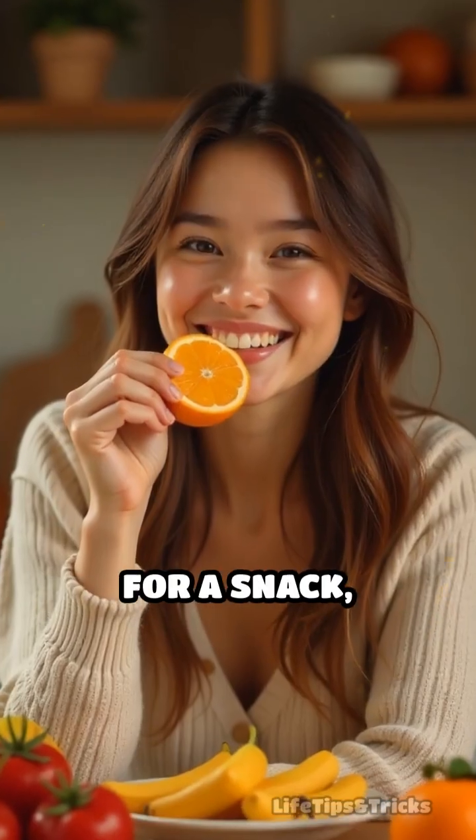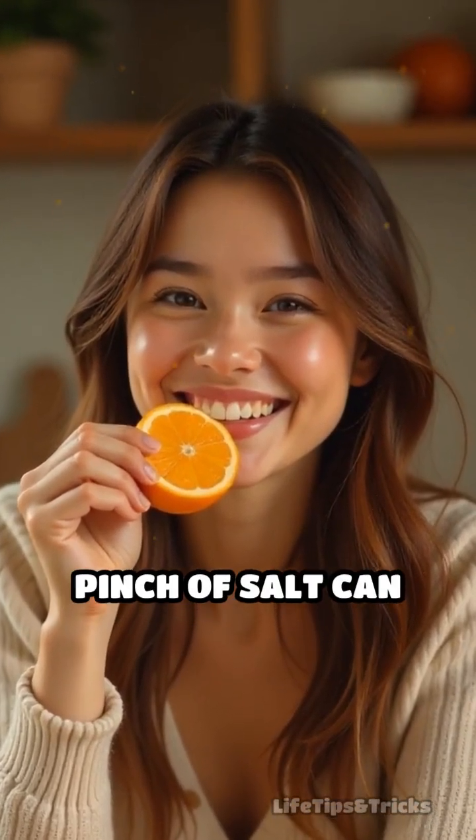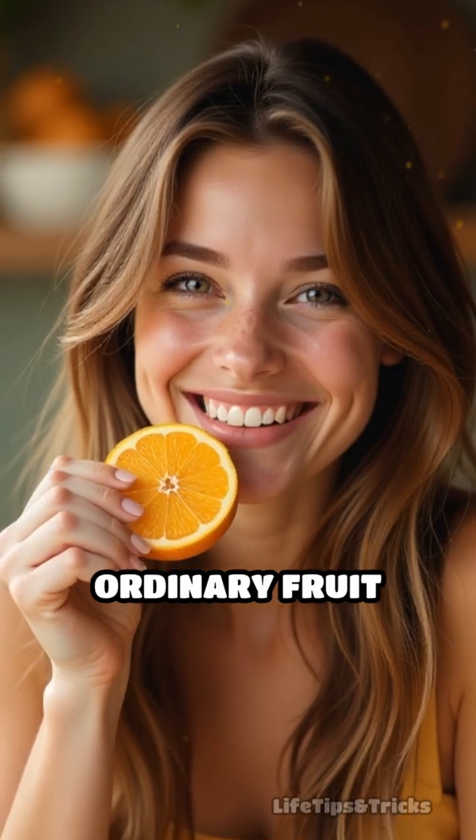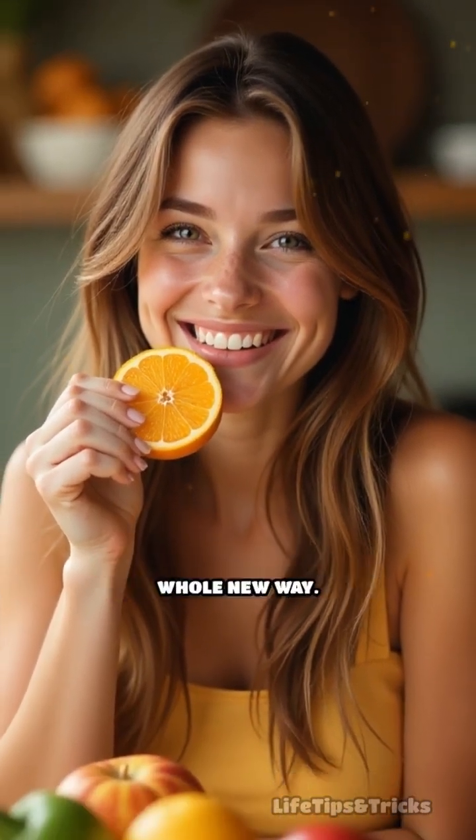Next time you reach for a snack, try this subtle upgrade and experience how a pinch of salt can transform ordinary fruit into an extraordinary treat that delights your taste buds in a whole new way.